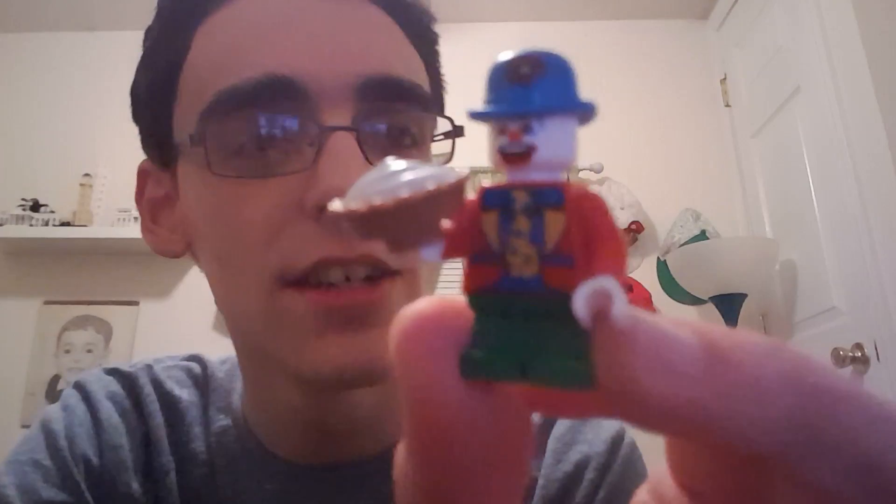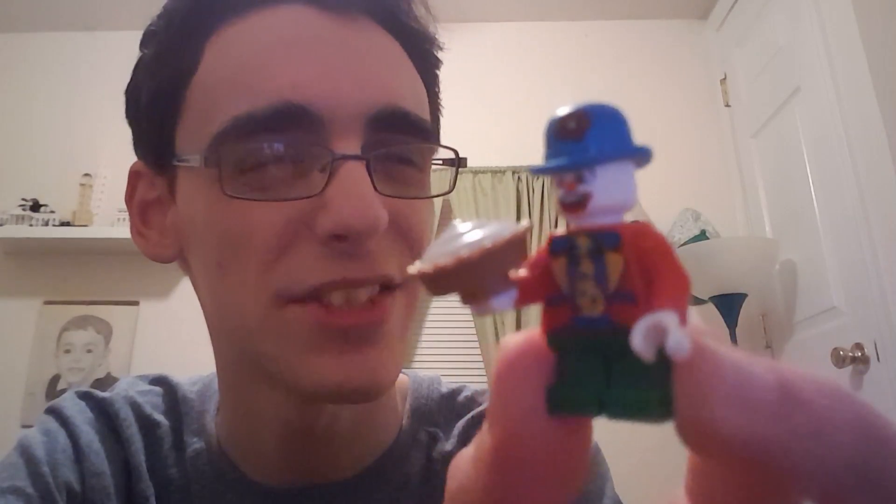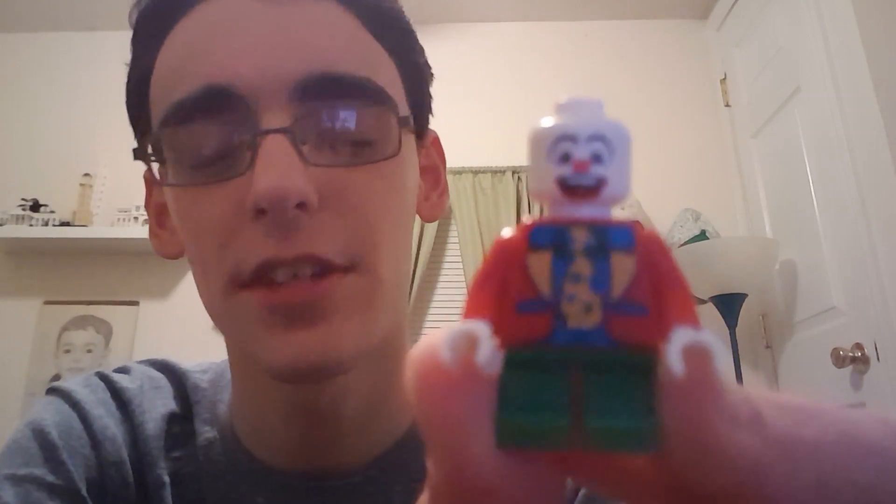That is the Lego clown guy — I'll give a little bit more detail about him this time. He has short legs and he has a pie accessory and he has a hat, which if you take it off, you can actually see his eyebrows. I actually did that in the original video too.